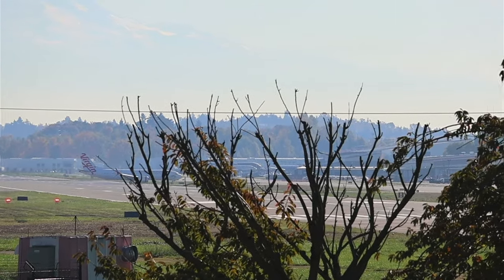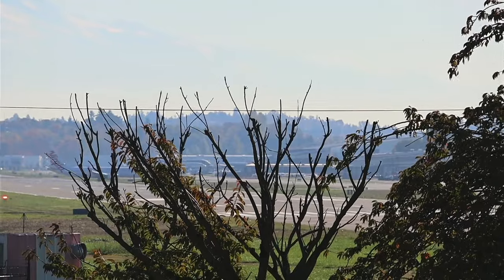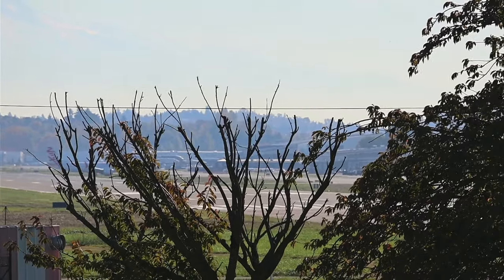There you can see the Virgin tail. I wish they would tear these trees down. Drives me nuts.